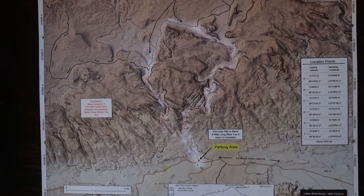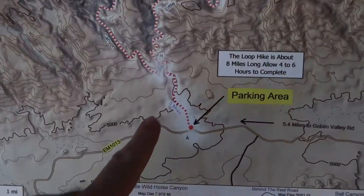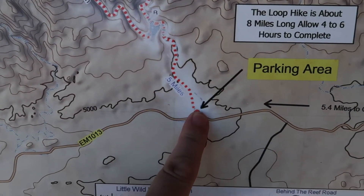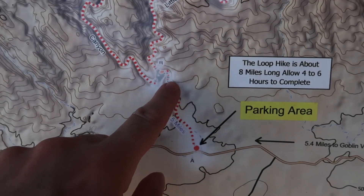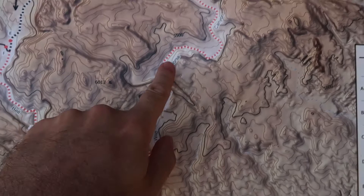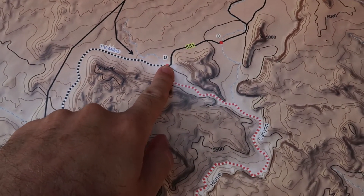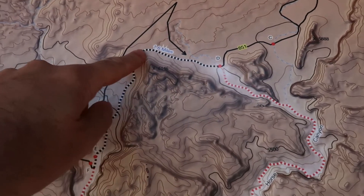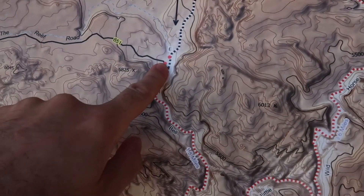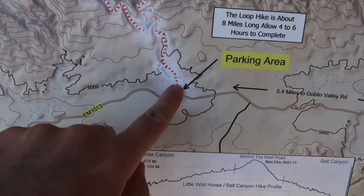Here's an overview of today's plan — a map at the trailhead. We're gonna start here at the parking lot, make our way up this trail, hook up with Little Wild Horse Canyon, go all the way up here, and then instead of coming back the way we came, we're gonna cut over this road back into what's known as Bell Canyon and come back this way to where we started.